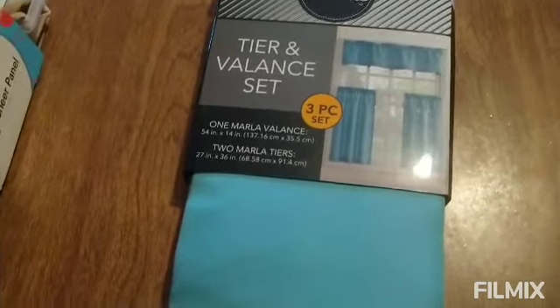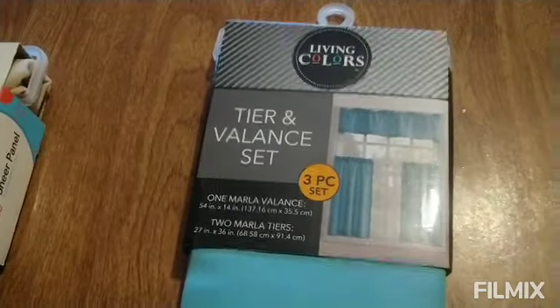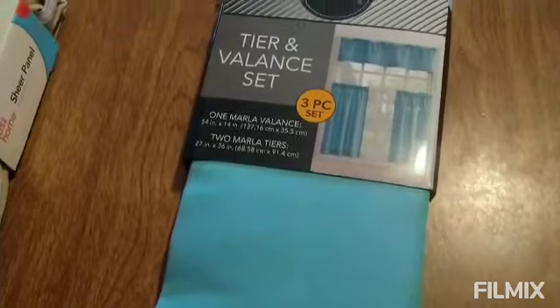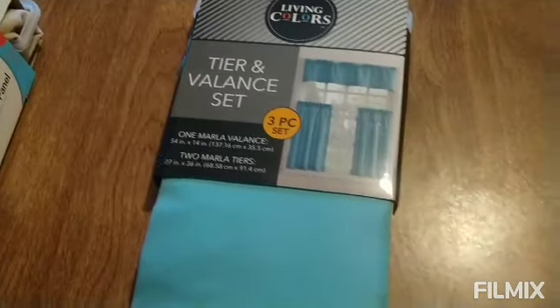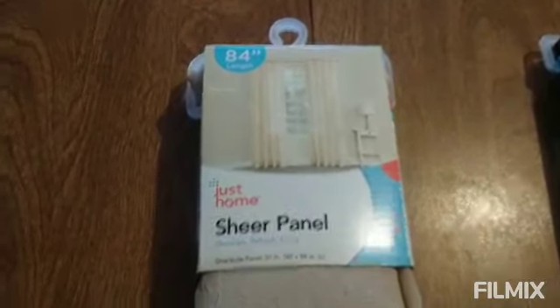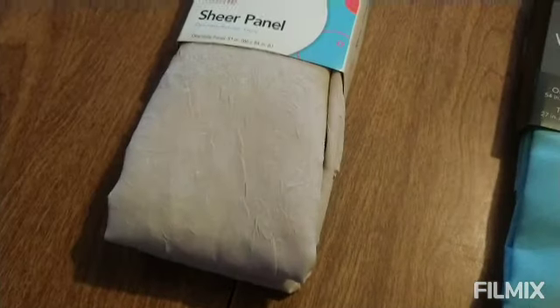And also, I picked up three pieces of these curtains. I already like this blue — it's like an aqua blue. Very cute. And also, I picked up another tan curtains.